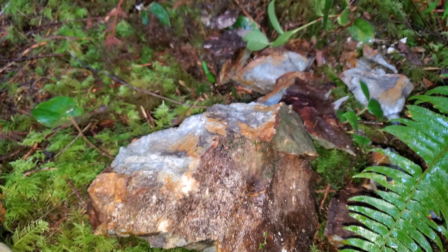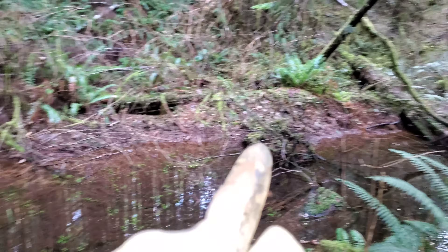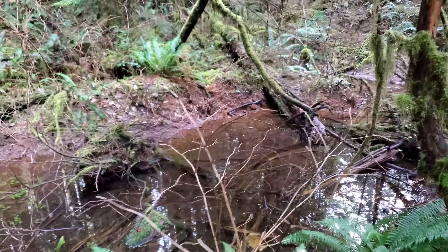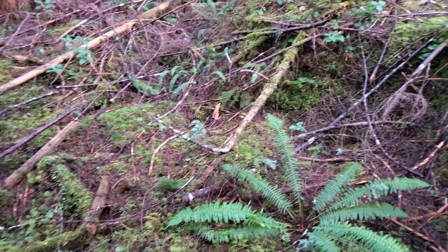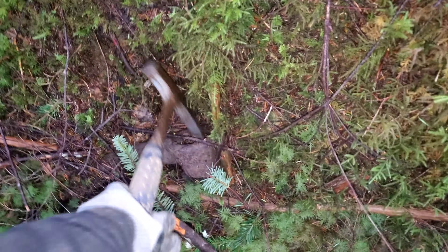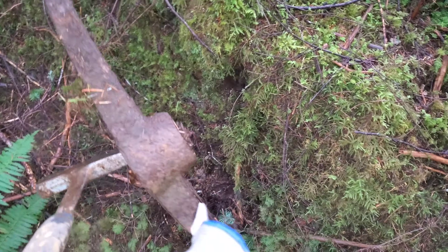Definitely consistent rock type with the deposits over there. This is interesting as well — here, this little creek, all these soils are just completely rusted out. There's this odd little square-shaped area here. Found an old pick — someone was looking for something.